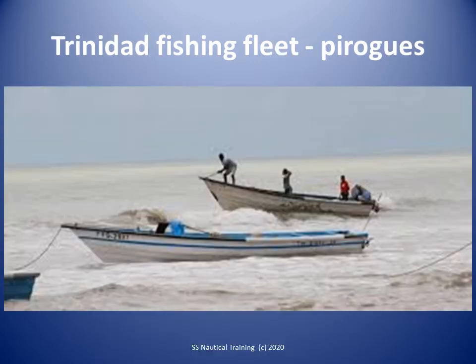There are about 1,500 pirogues operating in Trinidad's waters. They are mostly 7 to 9 meters long and have outboard engines. These boats do not make good radar targets if they are not displaying a radar reflector and can also be poorly lit. The times these boats are active would vary with area fished.